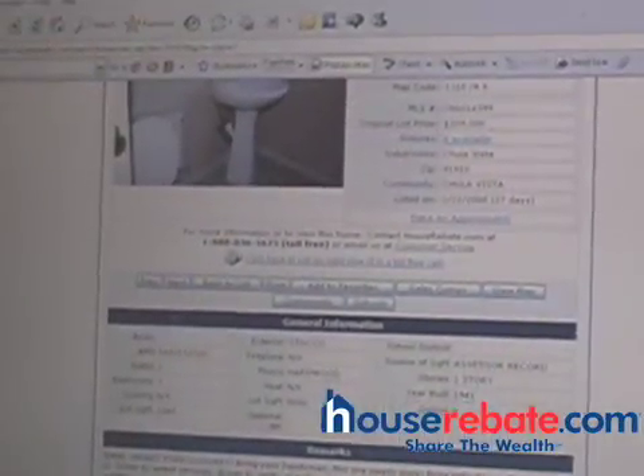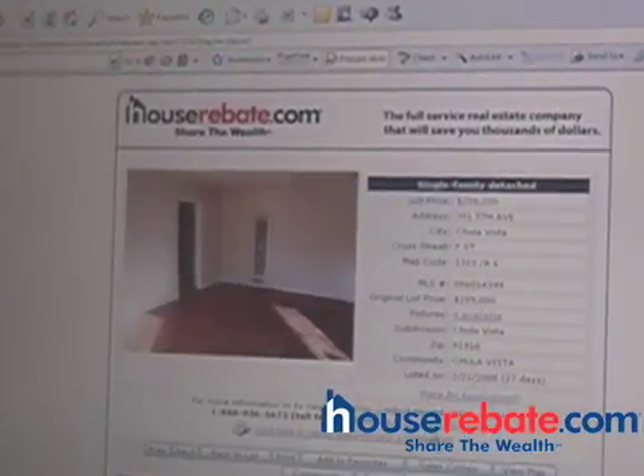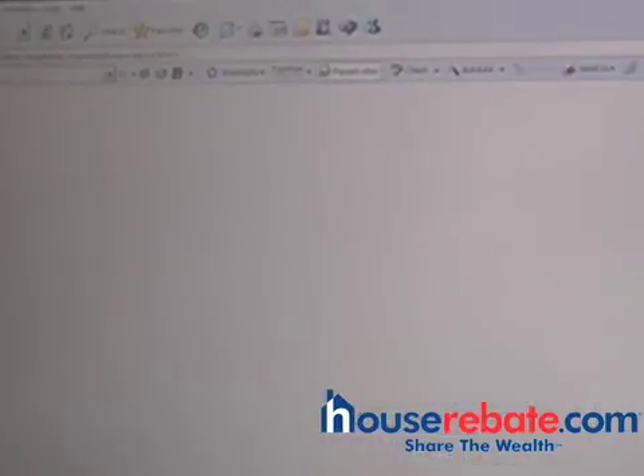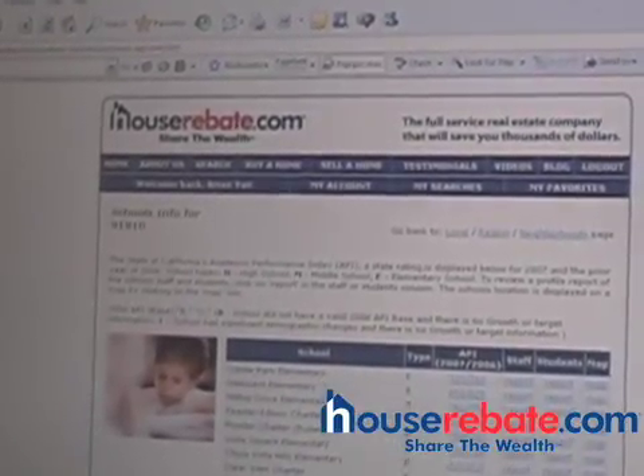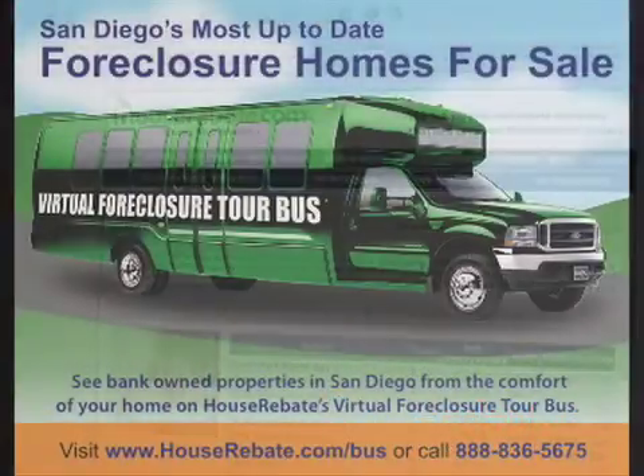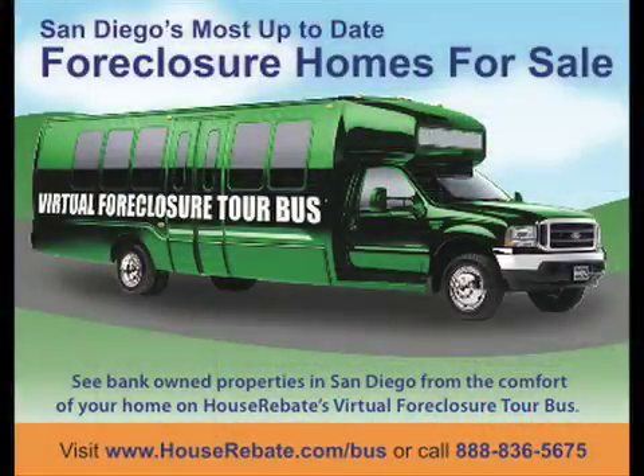If you want school information, you can just click on schools right here and you'll see what the different reports are for the elementary schools in the surrounding neighborhood.